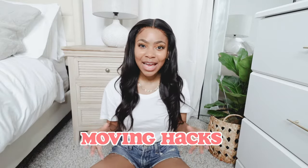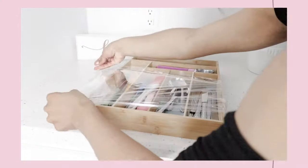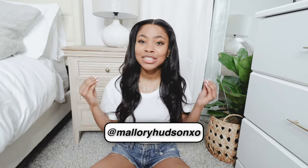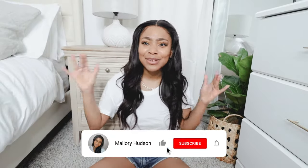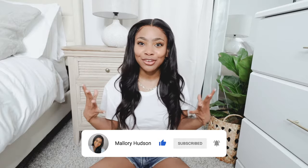Hey guys, welcome to my channel. Today we are talking moving hacks. I just recently moved and the process was stressful, but not that stressful because I used all these tips I'm sharing with you today. We're going over moving hacks, packing hacks, packing tips, and everything in between to make your moving day, moving week, or moving month so much easier and stress-free. Let's get into it.